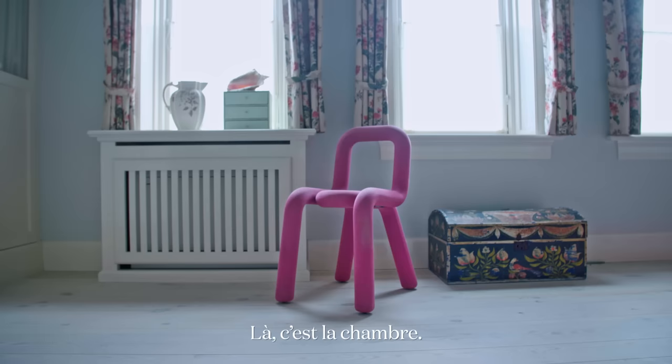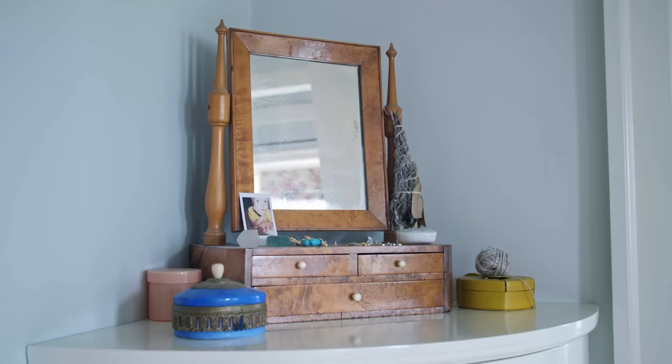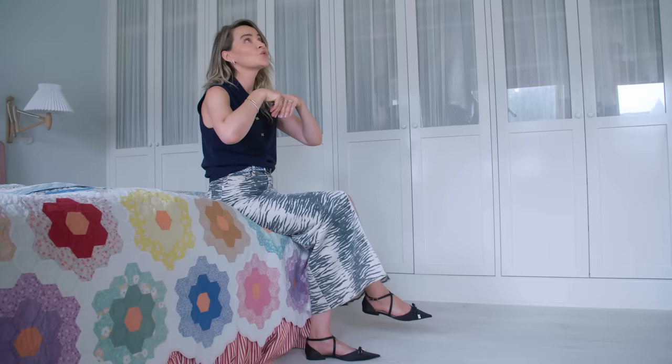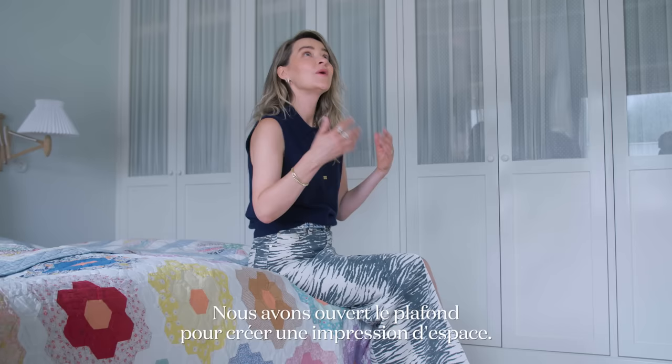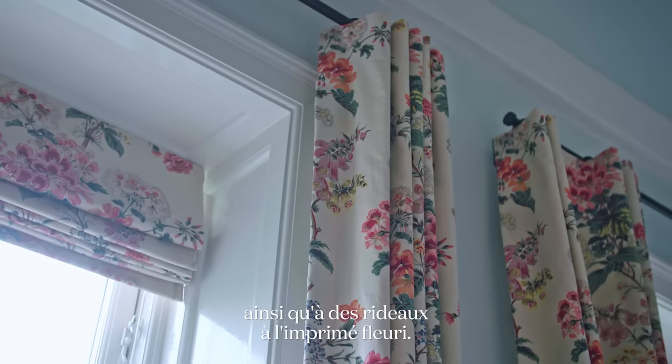Here we are in our bedroom — it's one of my favorite rooms. It was really important for us that we tried to create this super light, comforting, super welcoming room. So we opened up the ceiling to create a more spacious feeling. In a way it's very layered — I collected these patchwork textiles for many years and paired them with a classic stripe and some curtains with a flower print.